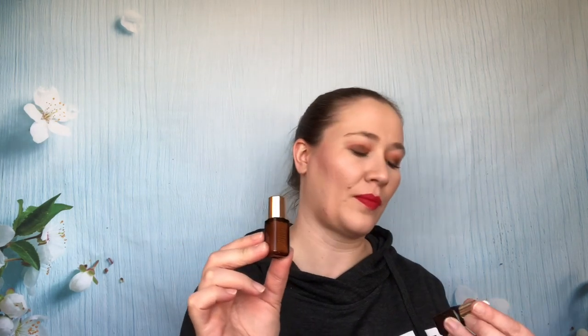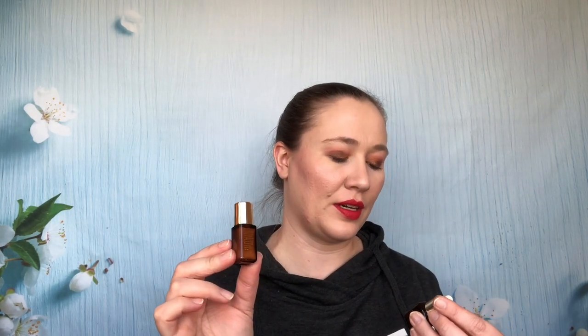Day 24 is another Estée Lauder — the Advanced Night Repair Concentrate — Synchronized Recovery Complex 2. So you got two different versions of those. Day 25 has a $25 coupon you can use in store for any of the products featured in this box, which is pretty good. And then also the Moisture Surge, which is my favorite moisturizer — I really love this one.